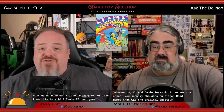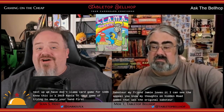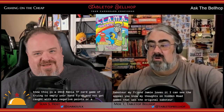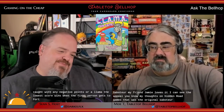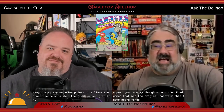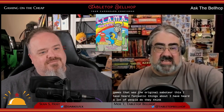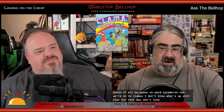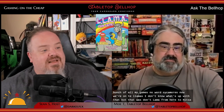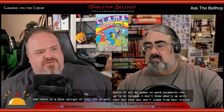Next up we have Don't Llama card game at $13.86. This is a 2019 Reiner Knizia card game of trying to empty your hand first and not get caught with any negative points or a Llama card. The lowest score wins when the first person gets to 40. I've heard fantastic things about it. In the US I think it's just called Llama. There is also a dice version that has come out since.